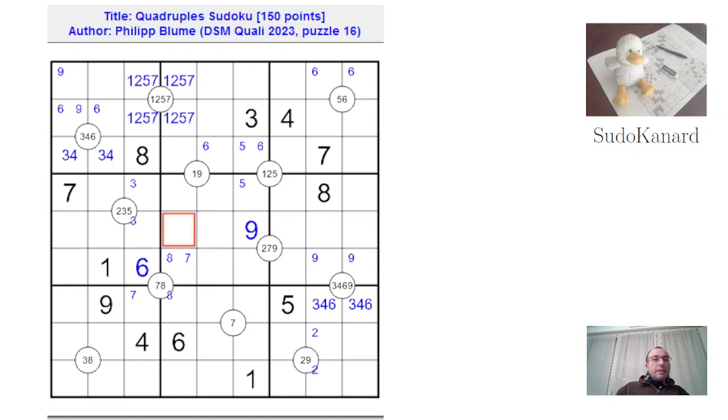So there's no 9 in here. I'm using this 9 — there's a 9 somewhere here. So it places a 9 here and it pushes the 3 down to this cell. This is neat. So the 1, 2, 5, 7 quadruple finds its completion here.